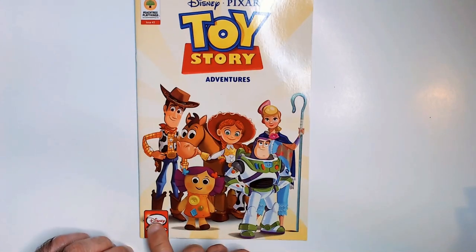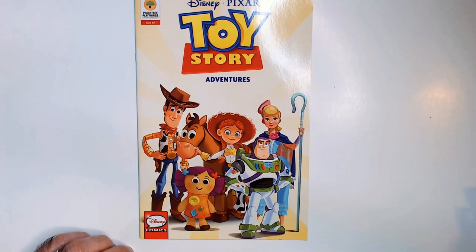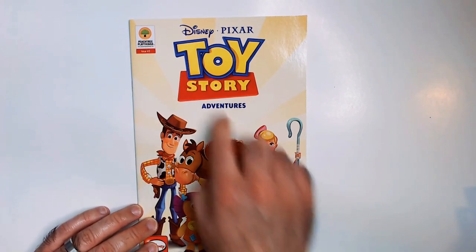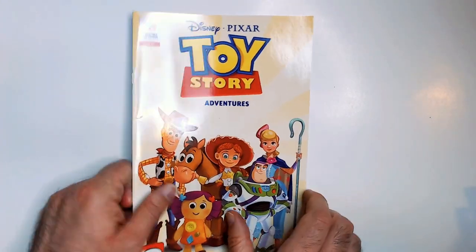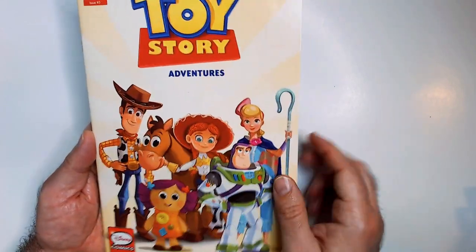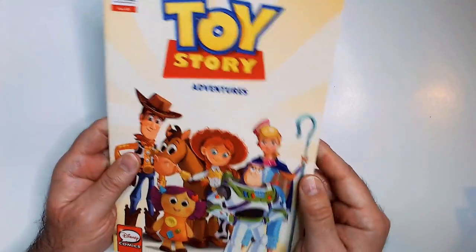Disney Comics logo down here — I believe this is the same logo on the Star Wars Adventure comics I found at Dollar Tree, which are also on the channel. Very glossy finish. I do like Toy Story, so I have the characters here; got the mains that we all know.